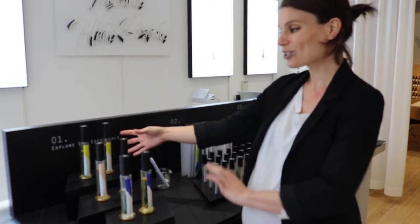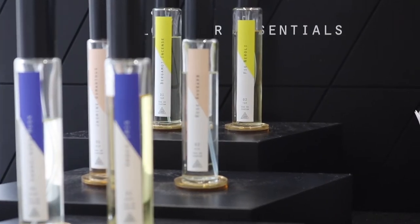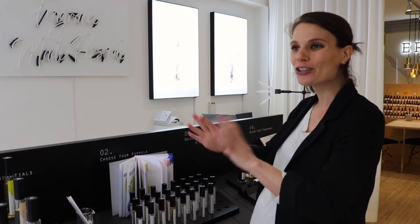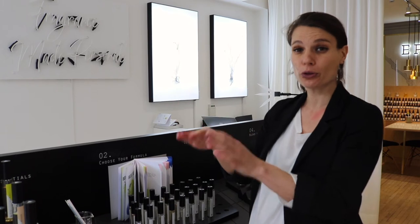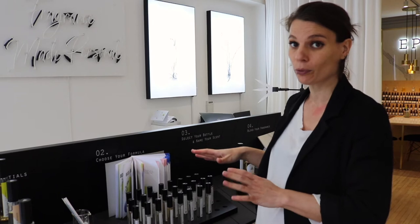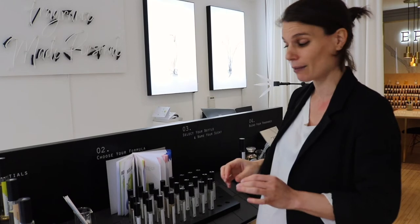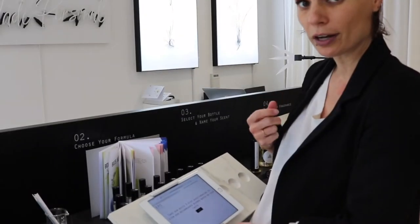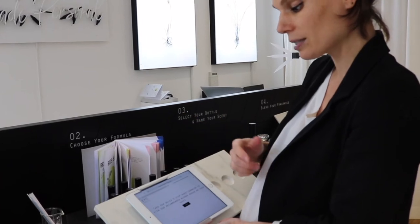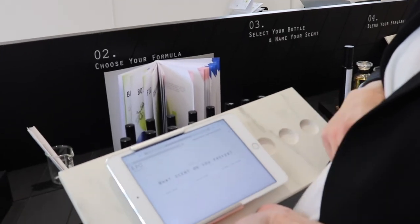So the idea is that once you've smelled the six, you pick one from each category, or one from two categories, and we blend them together. Once you have picked one, two, or three from each of the colours, we go through the possible formulas based on your taste using the formula finder. The formula finder is essentially a three-step questionnaire that helps recommend your blend.